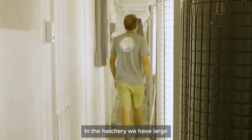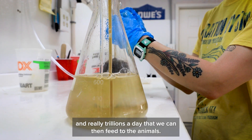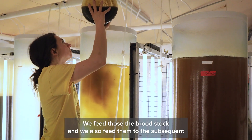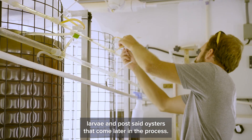In the hatchery we have large vessels of bubbling colored fluids which are microalgae. We grow those plants — millions and really trillions a day — that we can then feed to the animals. We feed those to broodstock and also to the subsequent larvae and post-set oysters that come later in the process.